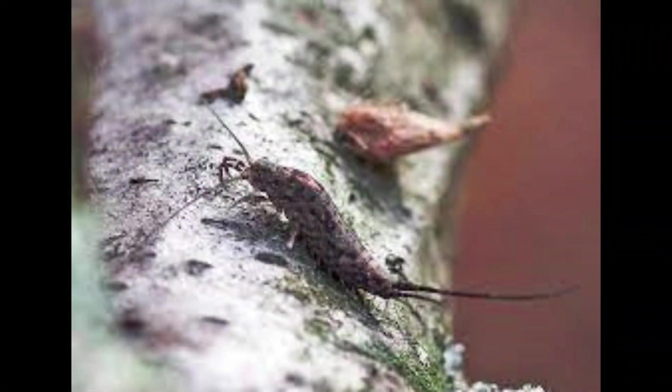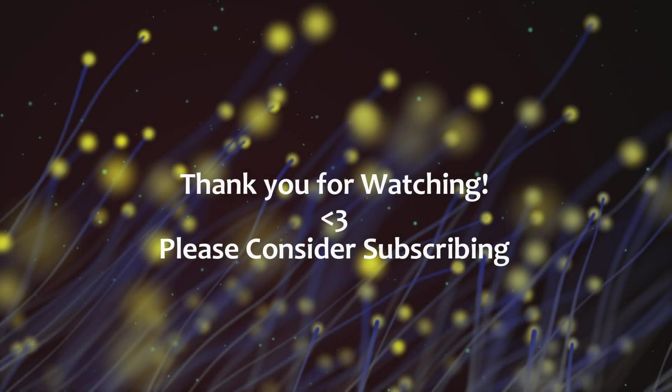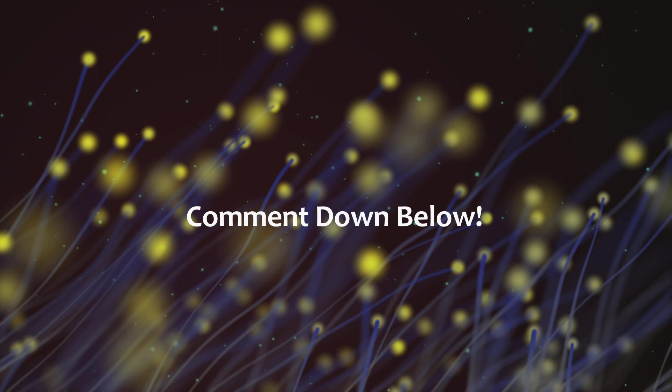Proving sometimes big and wondrous things come in small packages. These little explorers of the dark are truly one of my favorite insects to bug out over. If you have any insects you bug out for, please leave them in the comments down below, and don't forget to like and subscribe for more. Thanks for watching.